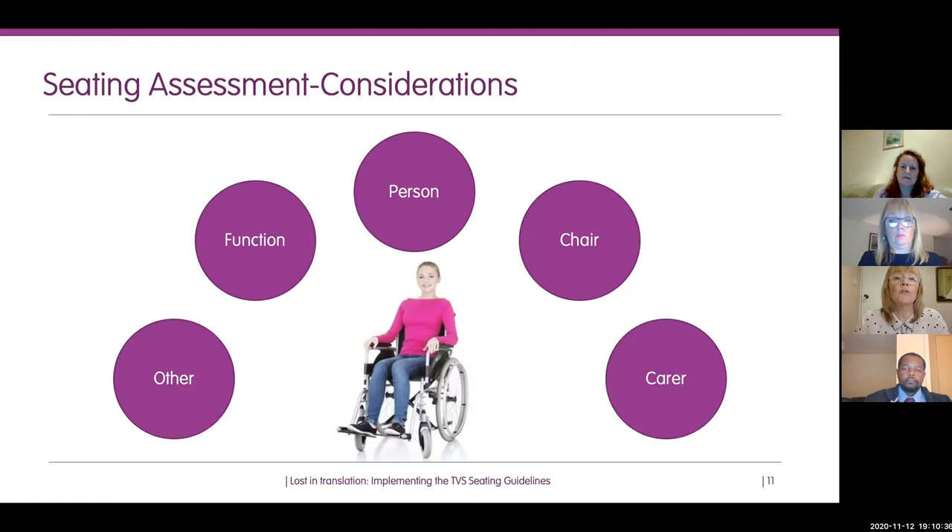Moving on to the chair or cushion: a Google search for pressure cushion, pressure chair or wheelchair will reveal hundreds of different types of equipment — a minefield. The type of chair or cushion depends on the results of your assessment. Consider function: what are you looking for? Is it tilting space, backrest recline, or the ability to move the chair from one place to another, such as in a care home?